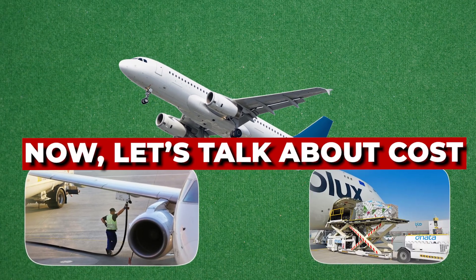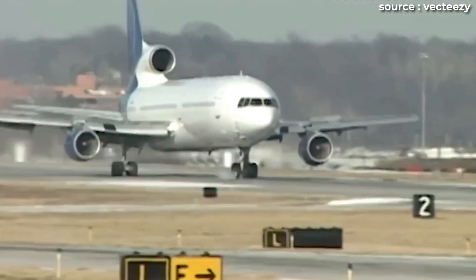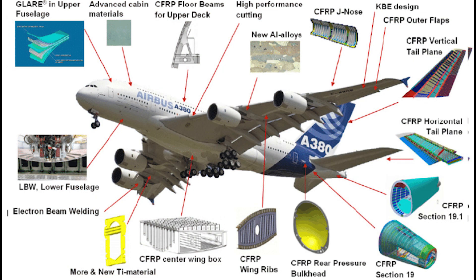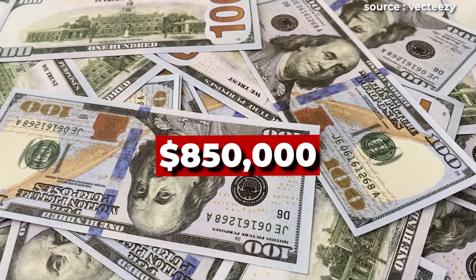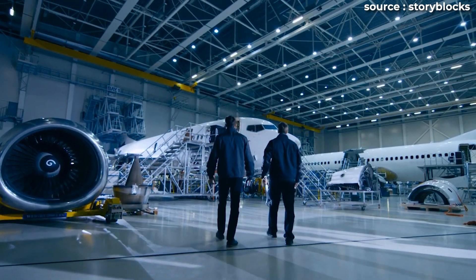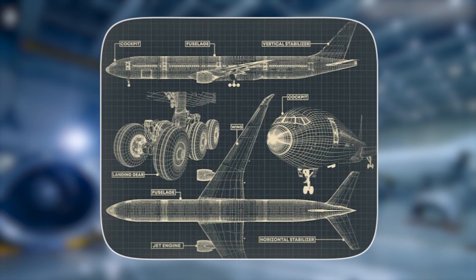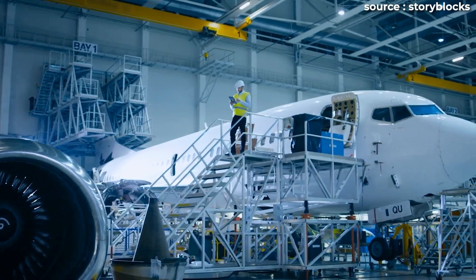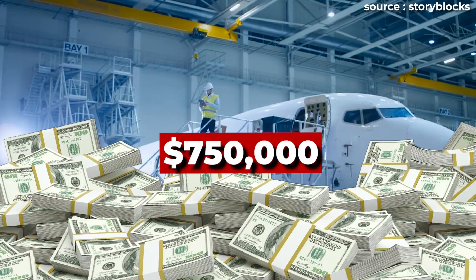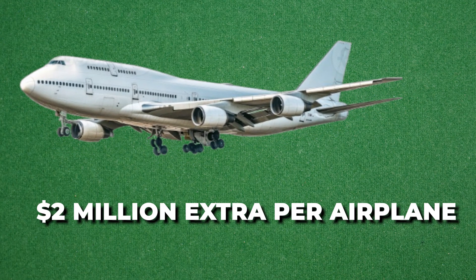Now let's talk about cost. Reinforcing an aircraft's fuselage to handle sea level pressurization comes with three major expenses. First, materials — about $850,000 worth of additional aluminum, bolts, and reinforcement. Second, engineering and certification — roughly $400,000 in design validation and regulatory testing. And third, manufacturing complexity — an extra $750,000 for the added labor and assembly. Put it all together and you're looking at $2 million extra per plane.